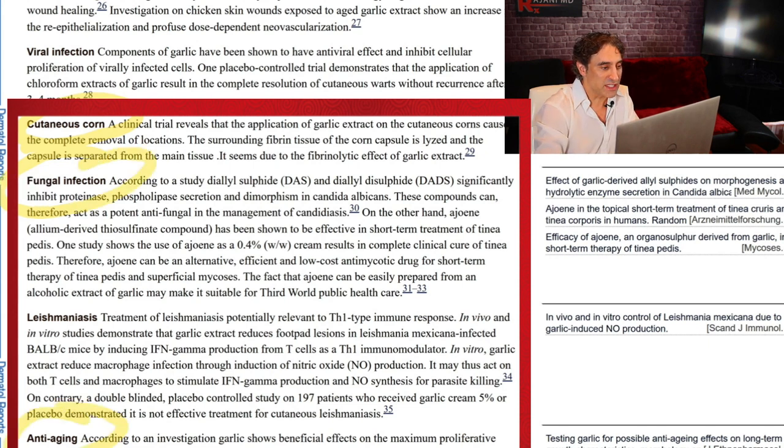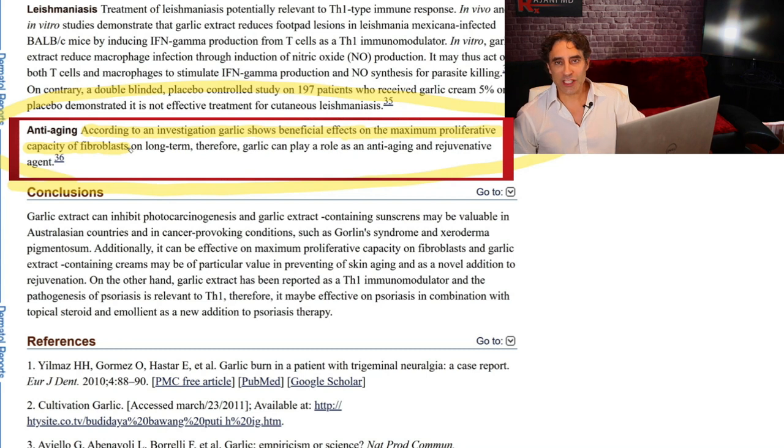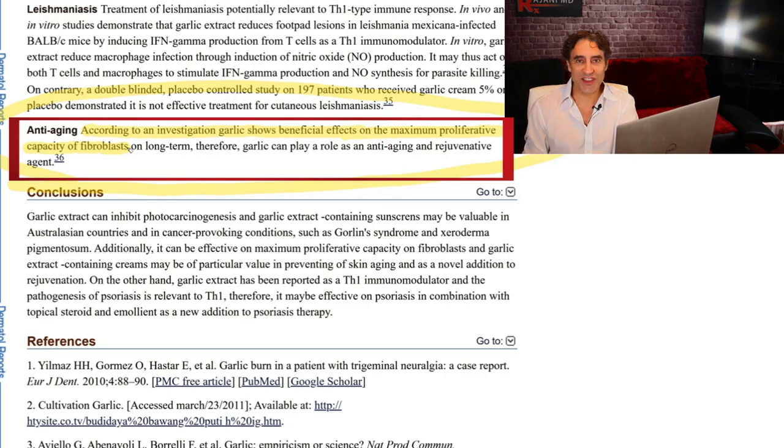Anti-aging: according to an investigation, garlic shows beneficial effects on the maximum proliferative capacity of fibroblasts. Fibroblasts produce collagen — what we stimulate with platelet-rich fibrin, bio stimulators, Sculptra, and all the things we're injecting, plus heating devices. So imagine if you're on garlic at the same time you're getting these procedures to stimulate collagen — this all works together. It's why everything is a combination. It's also why patients have a responsibility after procedures, during procedures, and in post-care to be on the right regimen, because it all works together to make the skin look beautiful.